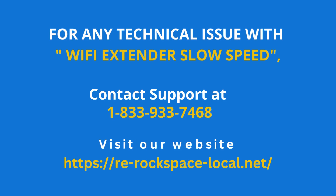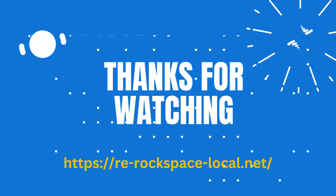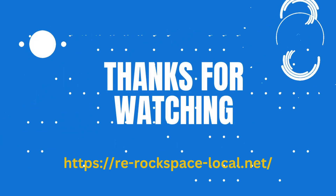Thank you so much for listening. We hope this helps you improve your Wi-Fi's performance.